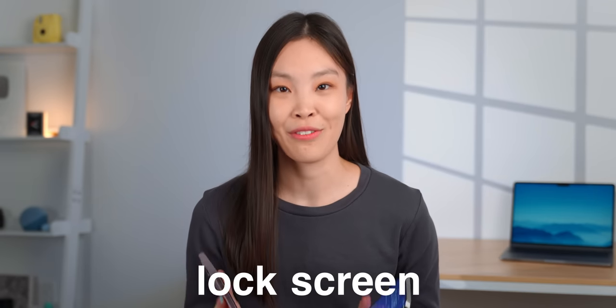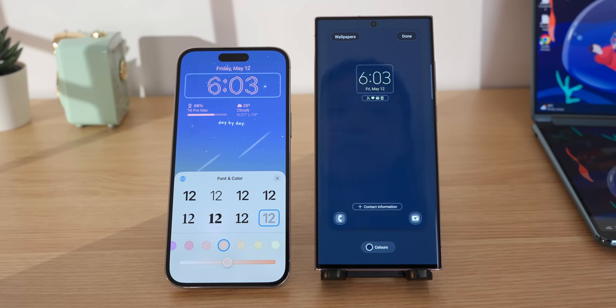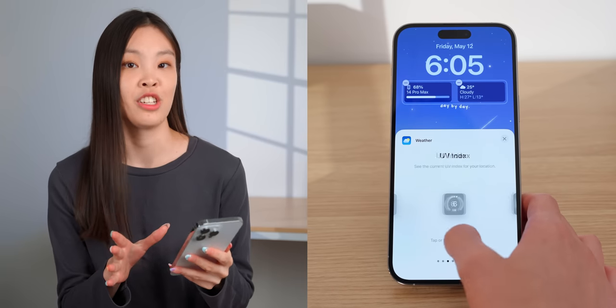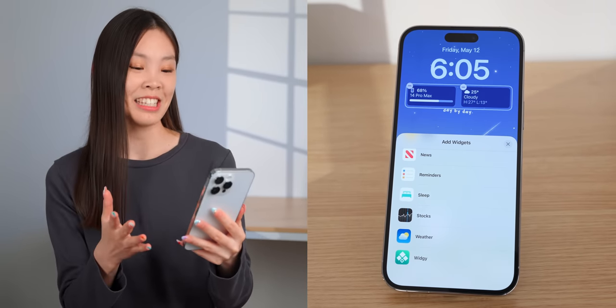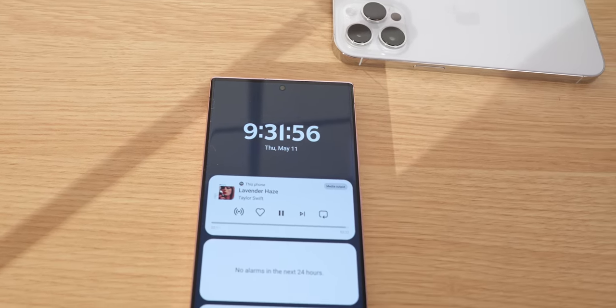With the One UI 5 update, the Samsung lock screen has become more similar to the iPhone's — both let you press and hold to edit, change clock font and colors. Samsung also lets you change the two shortcuts to any app. But the biggest reason I prefer the iPhone lock screen is its lock screen widgets. I use battery and weather widgets most, which let me check accessory battery levels and outside temperature at a glance. Third-party widgets are also supported on iPhone, making the possibilities nearly endless. Samsung's lock screen widgets are limited — third-party apps can't develop for them, and you have to tap the clock to see them.